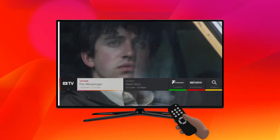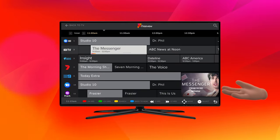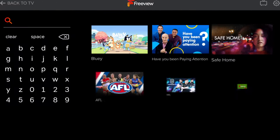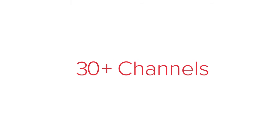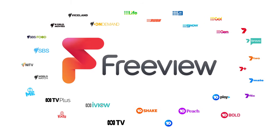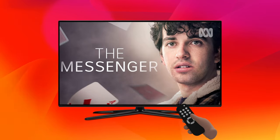Did you know when your TV is connected to an aerial and the internet, you get instant access to watch, search and discover over 30 channels of live and on-demand content, all in the one place, all for free, by simply using your TV remote through Freeview.